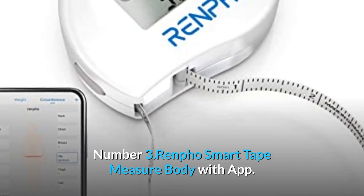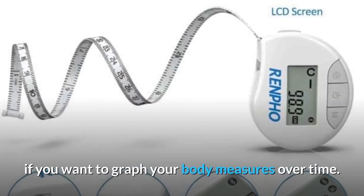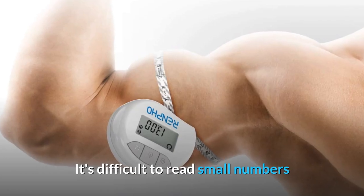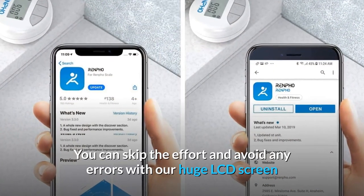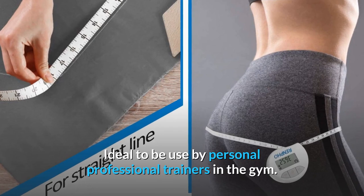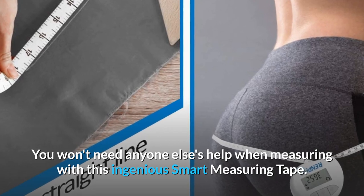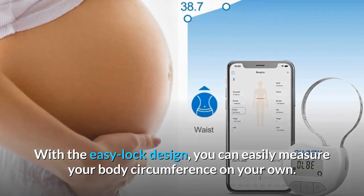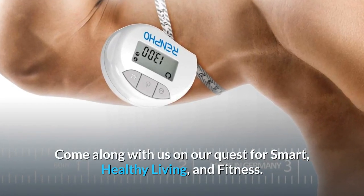Number 3: Renfo Smart Tape Measure Body with App. This is the ideal smart body measuring tape if you want to graph your body measures over time. It comes with fully integrated Renfo app connectivity. It's difficult to read small numbers and lines on a standard measuring tool, which might lead to inaccuracy. You can skip the effort and avoid errors with the large LCD screen and quick measurement storing via the app. Ideal for use by personal professional trainers in the gym. With the easy lock design, you can easily measure your body circumference on your own.